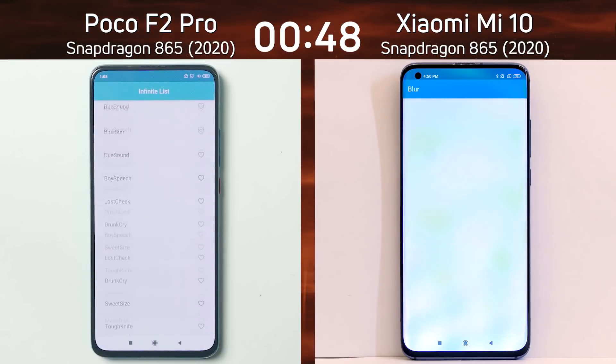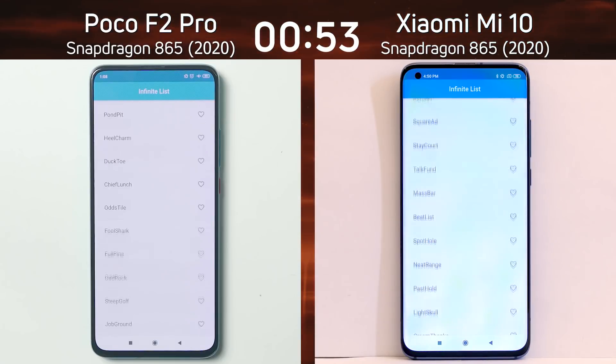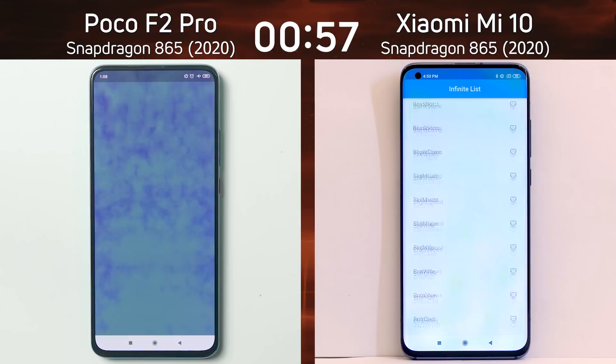We are into the mixed CPU/GPU part of the test, and the Poco F2 Pro has got there first as it's into the blur test — coming out of the blur test now. Soon we're going to see the smoke particle test, which will give a telltale sign about what things are coming ahead with the GPU test. Into the infinite scrolling list, both devices, but still the lead is being maintained by the Poco F2 Pro.